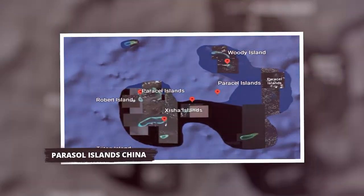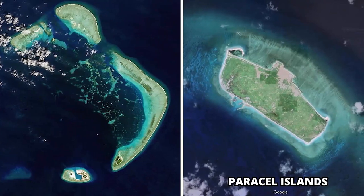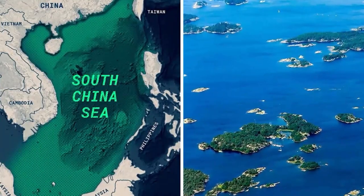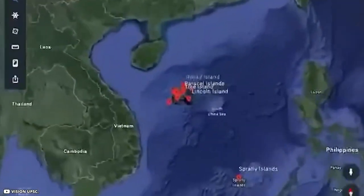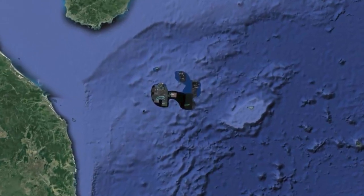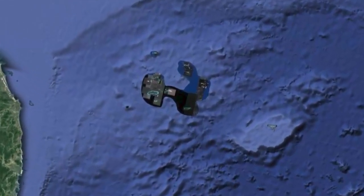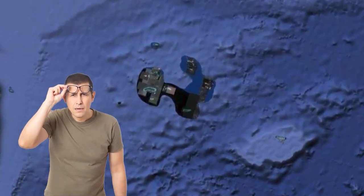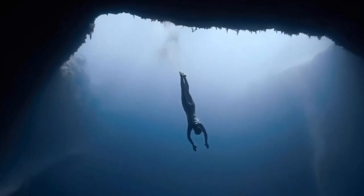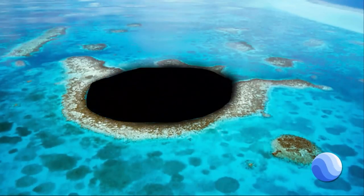Parasol Islands, China. The Huangsha Archipelago, commonly known as the Parasol Islands, is a collection of around 130 tiny islands and coral reefs in the South China Sea. It is also the site of one of Google Earth's enigmatic black spots. For unknown reasons, Google Earth shows a succession of hazy and blacked-out photographs of this location, which humans rarely observe. The Parasols were also the location of the Dragon Hole, the deepest underwater sinkhole in the world, which appears to have been purposely removed from Google Earth.